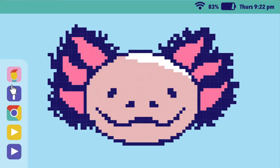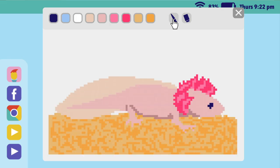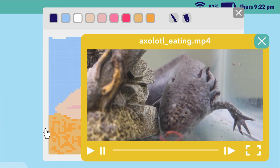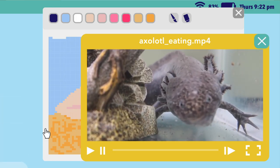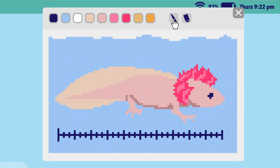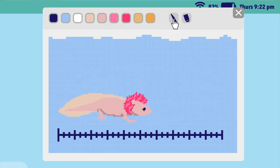Although it's possible for axolotls to morph and adapt to land, they almost entirely live underwater for their 15-year lifespan. On a healthy diet of mollusks, worms, insect larvae, and small fish, axolotls can grow to be over a foot long. However, they are typically half that size.